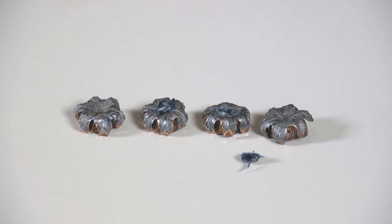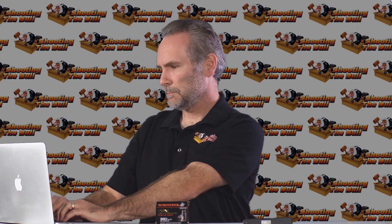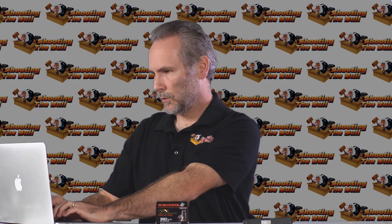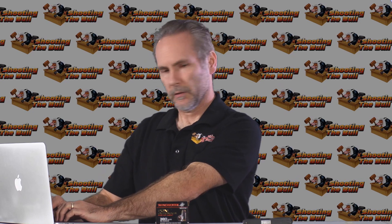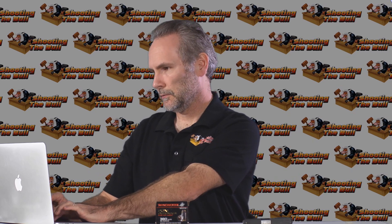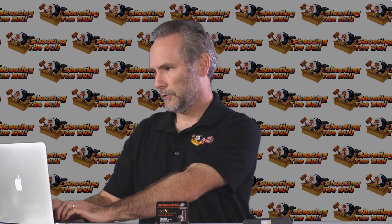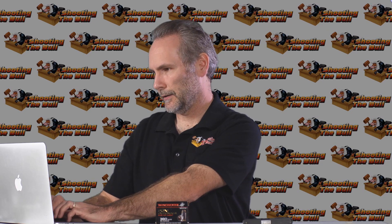Not impressed with PDX1 in 380 at all. I love the PDX1 technology — the bonded bullet — that's all great, but you've got to go to nine millimeter or larger if you want PDX1 to be a properly performing defensive round. Armslist.com — for sale: half a box of 380 PDX1 ammo, best offer.